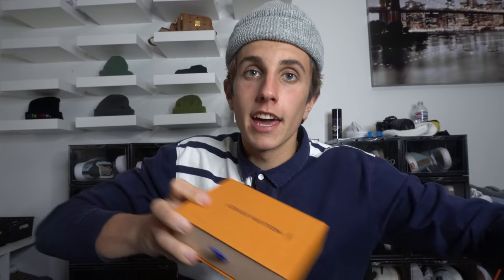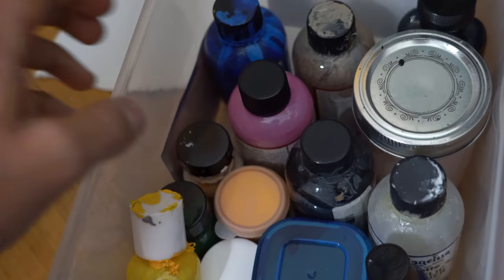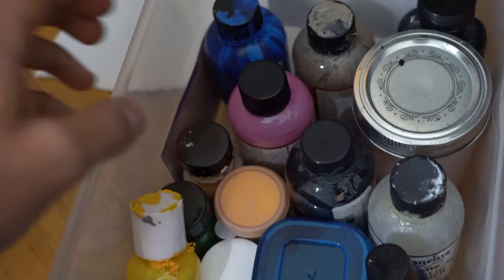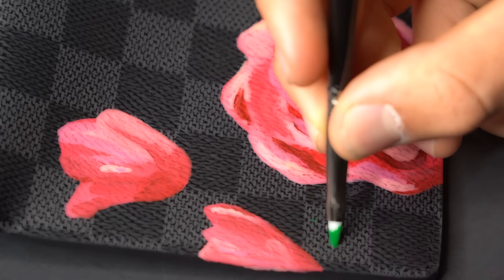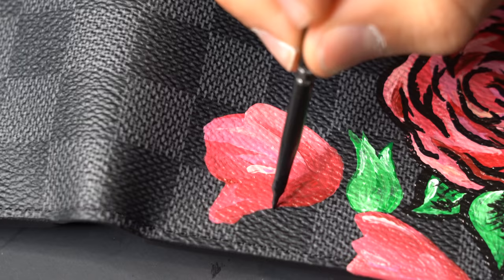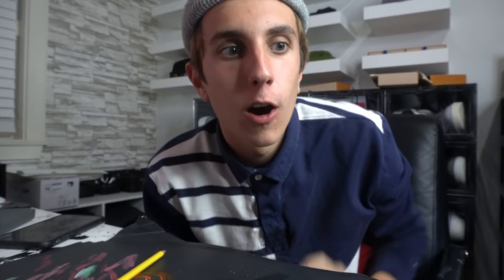First one done. I like it, on to the next. Second wallet done. Okay, now the next one, let's go.